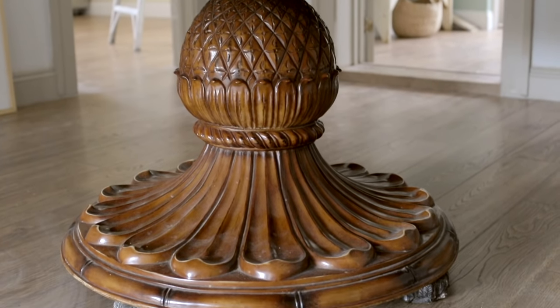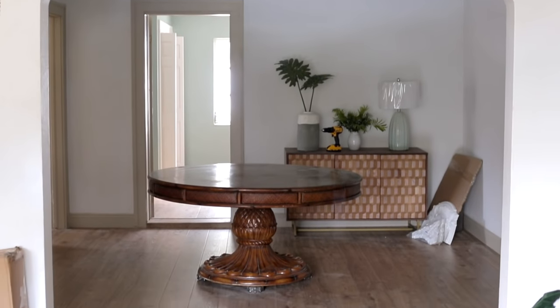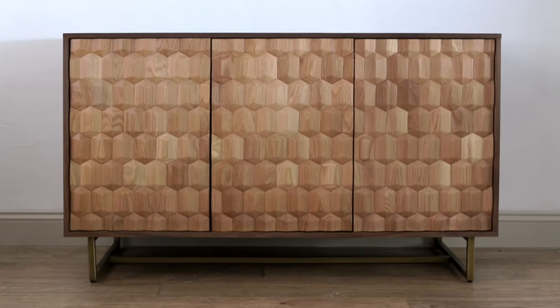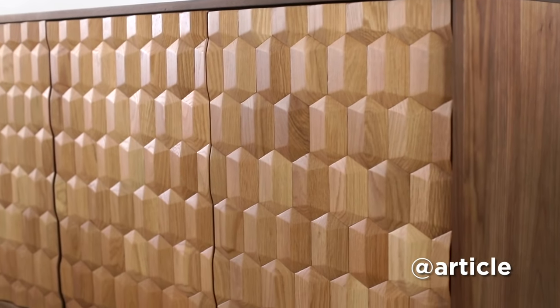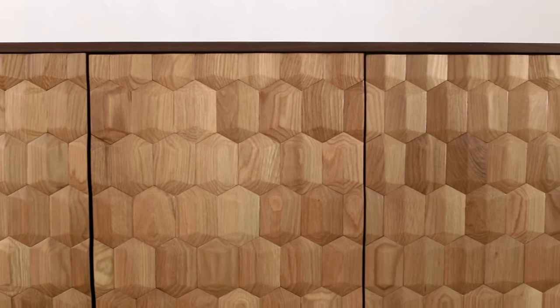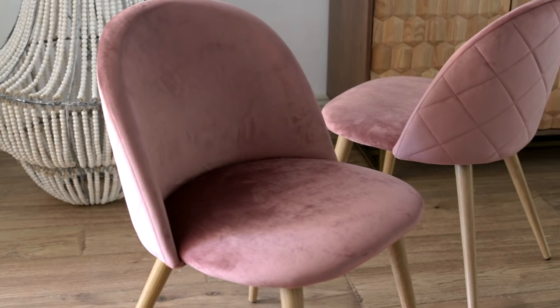I scored this five-foot pineapple table on Facebook Marketplace and we'll be refinishing it in white to contrast with the wood floors. The next piece I found was this beautifully detailed wood sideboard from Article — I just love the unique geometric design and the warm, earthy element it adds.